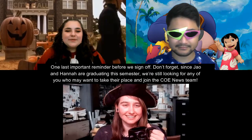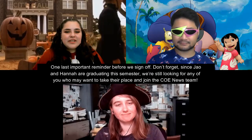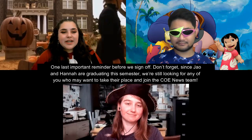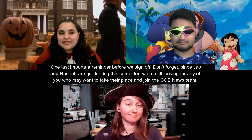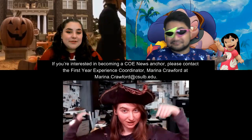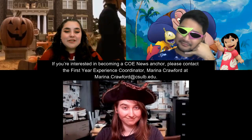One last important reminder before we sign off: since Jow and Hannah are graduating this semester, we're still looking for anyone who may want to take their place and join the COE News team. If you're interested in becoming a COE News anchor, please contact the First Year Experience Coordinator, Marina Crawford, at marina.crawford@csulb.edu.